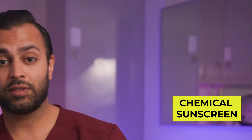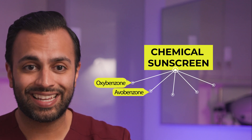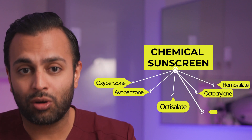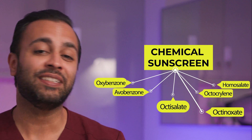Chemical sunscreen is different in the way it protects the skin against UV rays. It has active ingredients that absorb the UV rays — these include oxybenzone, avobenzone, octisalate, octocrylene, homosalate, and octinoxate. They are ingredients that essentially absorb those UV rays.